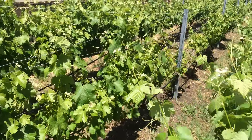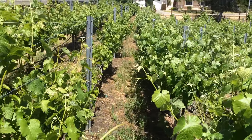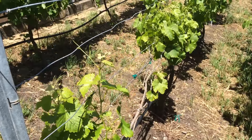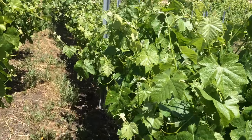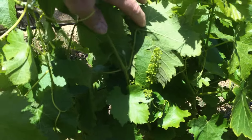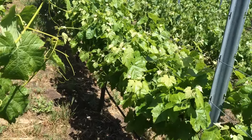Walking down one of the typical rows here, you can see the vines on the left are my Viognier — they're the ones that are having a little more trouble. They've had trouble with the drought. The ones on the right are the Syrah, very big this year with great color. You can see some of the clusters are starting to come on — good large sized clusters.